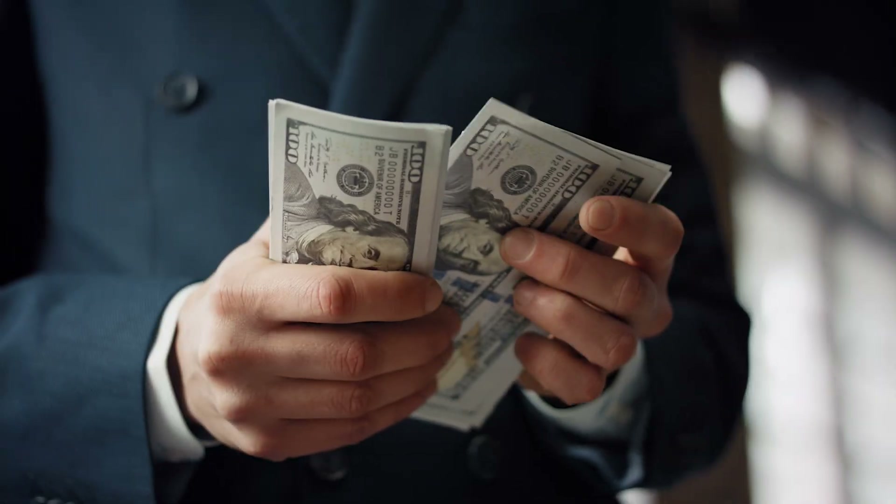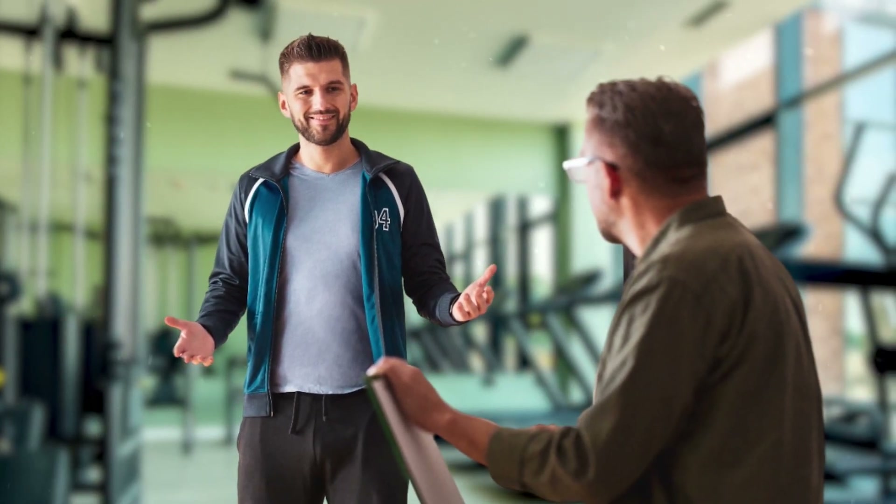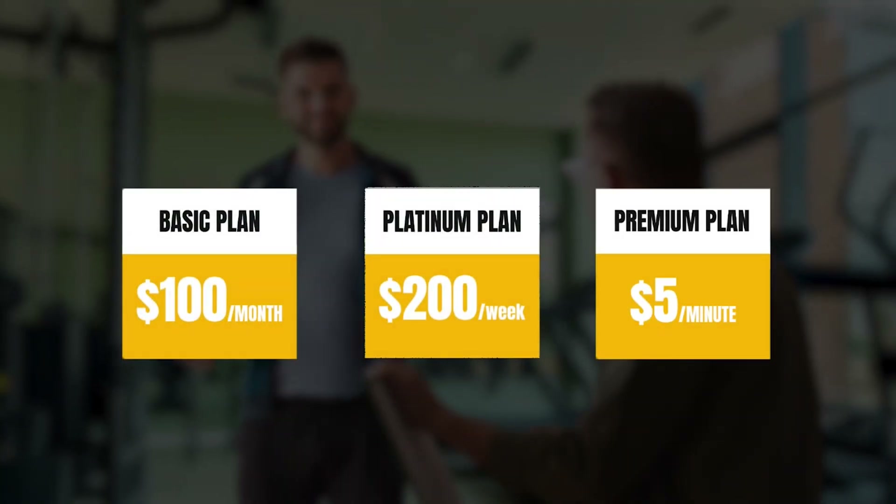The next factor to consider is the pricing structure of the software. Many software providers advertise attractive pricing plans but later reveal hidden charges such as training fees, hosting expenses, or additional user fees. These unexpected costs can significantly impact your budget and profitability. So choosing a fair and simple pricing structure for your SOP software is crucial. Think of it like trying to convince a friend to join the gym — you wouldn't want to confuse them with a complicated membership plan. You'd want something clear and fair they can easily understand.